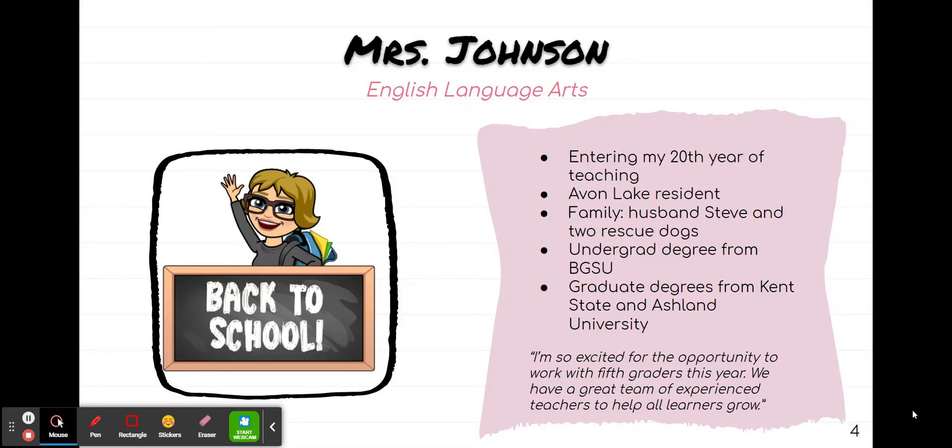For the introductions, my name is Kim Johnson. I teach ELA for our team. I am entering my 20th year of teaching. My husband and I live in Avon Lake with our two rescue dogs, and you will see that every teacher on our team has pets. We are all animal lovers.